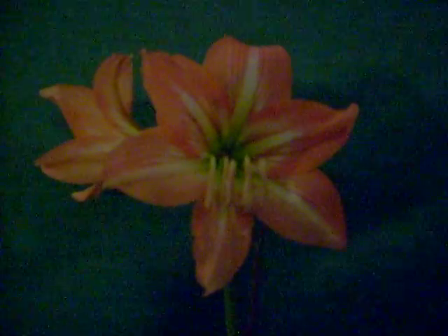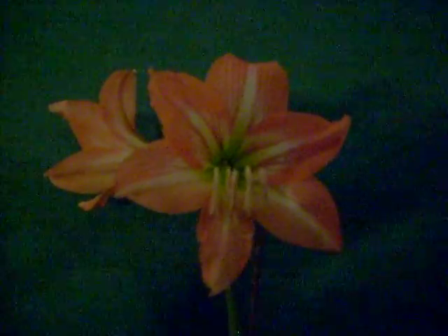Cupido. This little miniature puts on a real fine show. What do you think about this one? Cupido — broad white stripes, distinct veining, but only about a four inch bloom.